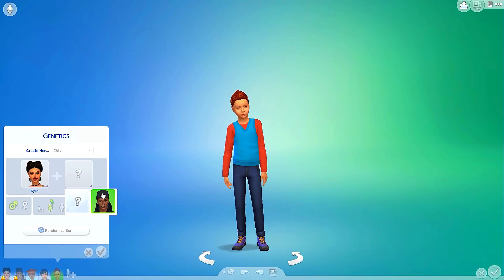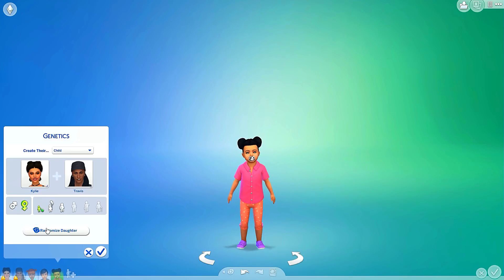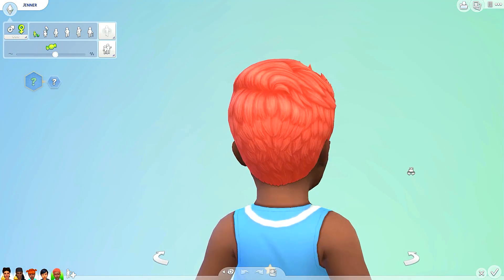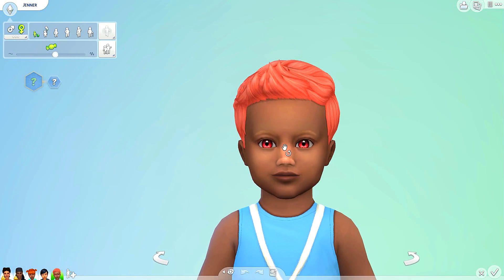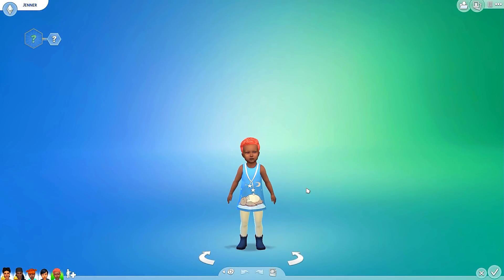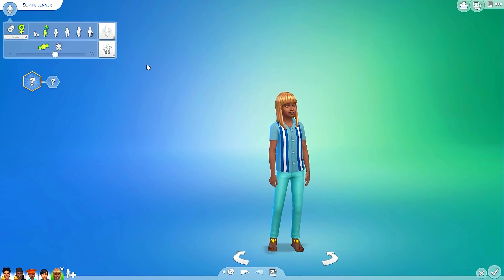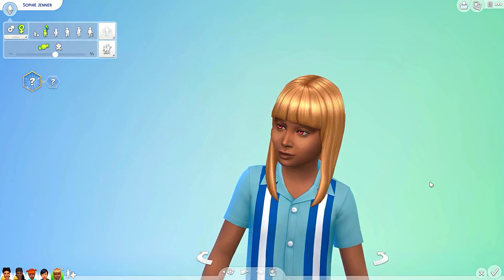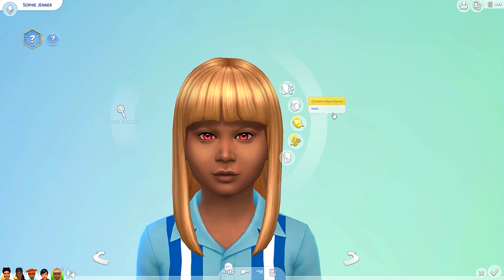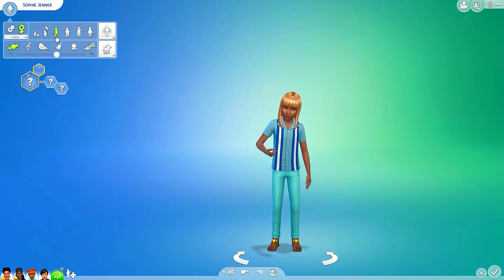Let's move on and make the second daughter, hopefully she'll look a little more like her parents. Let's randomize once, randomize twice, and randomize a third time. Oh my gosh - strawberry pink hair! Red eyes, blonde eyebrows - what in the world? I don't know. Let's name her Sophie. Aging her up into a child - she has blonde hair now, and she definitely has a lot more facial features from her dad's side.